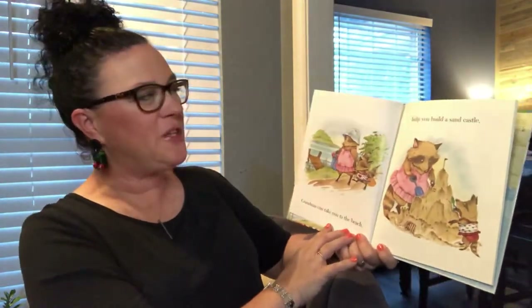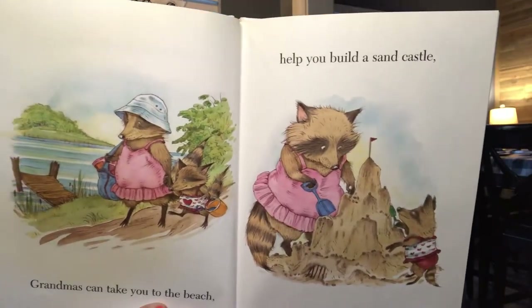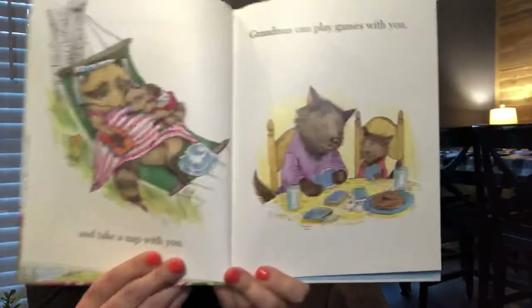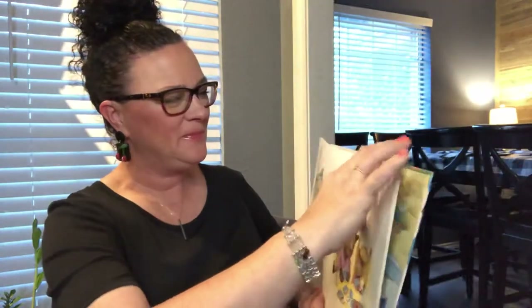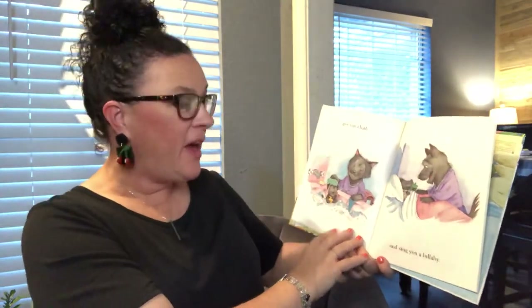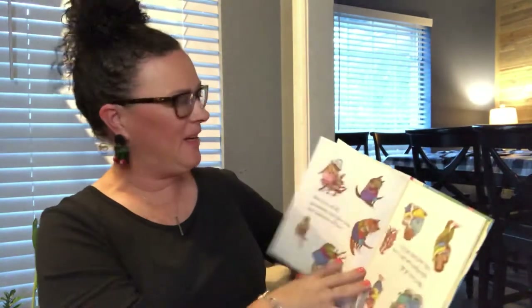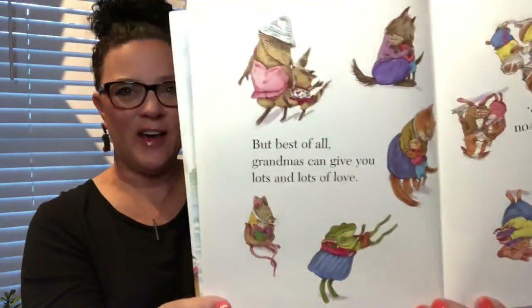And help you fly a kite. Grandmas can take you to the beach, help you build a sandcastle, and take a nap with you. Grandmas can play games with you, give you a bath, and sing you a lullaby. But best of all, grandmas can give you lots and lots of love.